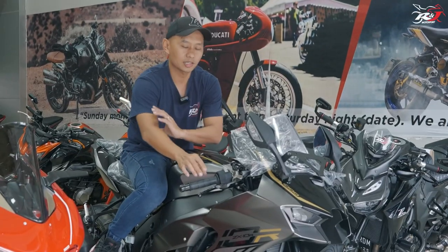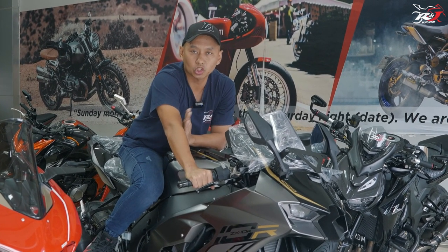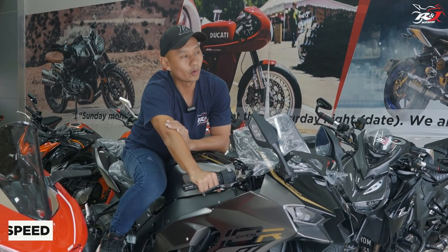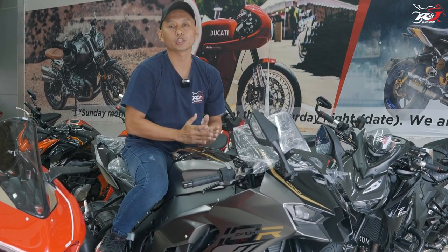Aspek ketiga yang ingin coba kita bandingkan di sini adalah berkaitan dengan Top Speed. Kenapa Top Speed? Kayaknya kalau kita ngomongin sebuah superbike, itu kan memang identik sama sebuah motor kencang. Kalau kita nggak ngomongin Top Speed, rasanya kayak ada yang kurang.